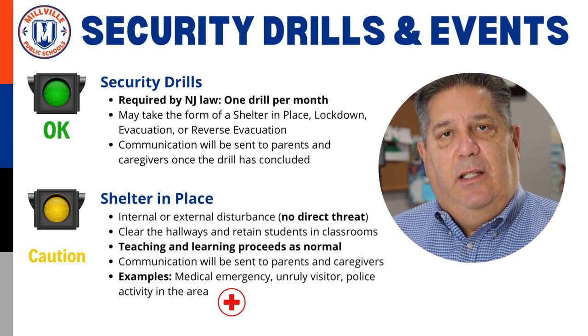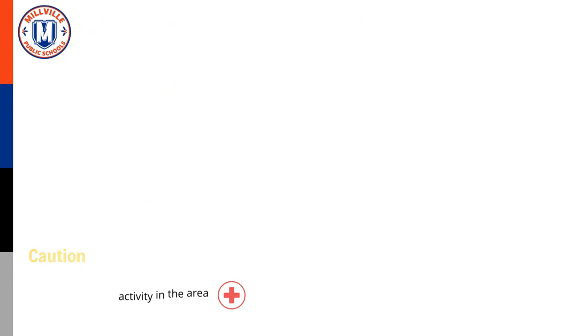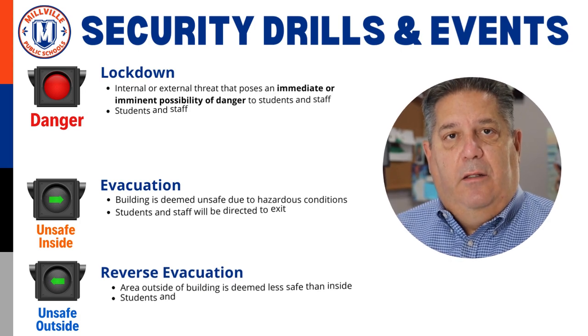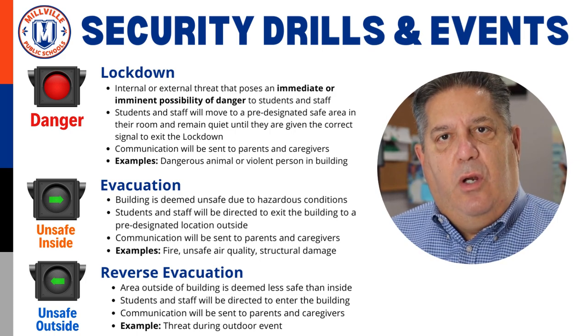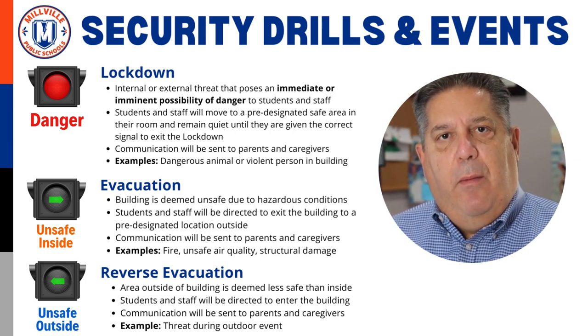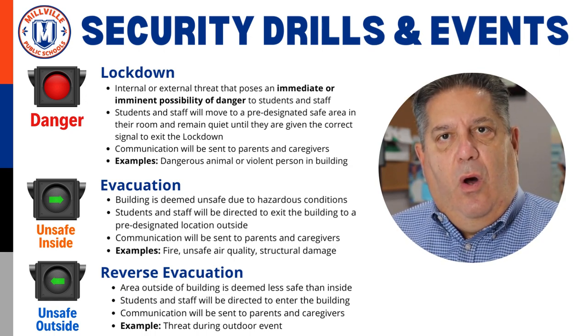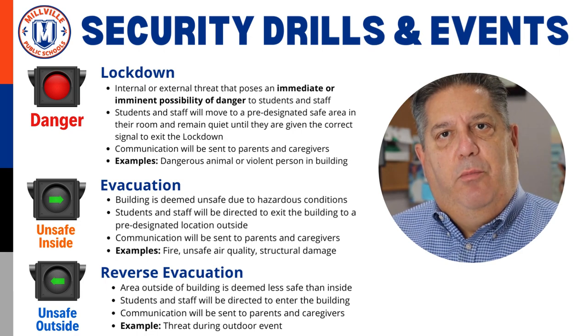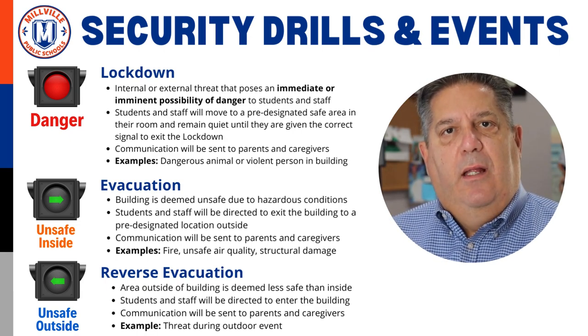Once the shelter in place is lifted, non-emergency movement in the hallways may resume. The second event is a lockdown, best represented with a red light. When we call a lockdown, we are responding to an internal or external threat that poses an immediate or imminent possibility of danger to students and staff. All students and staff will move to a pre-designated safe area in their room and remain quiet until they are given the correct signal to exit the lockdown.